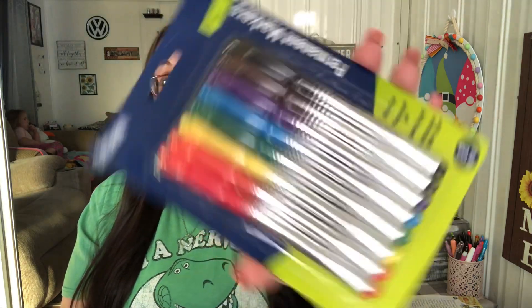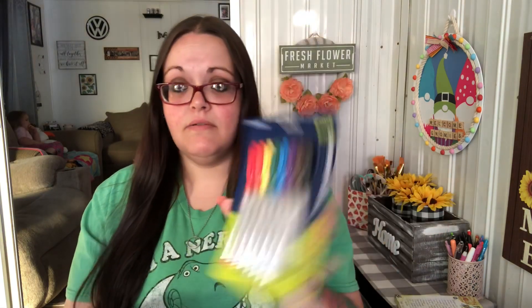I got these Office Hub permanent markers — ultra fine, quick drying, eight pack — for two dollars. It has all colors in it, so I got that for when I'm writing little notes in friend mail or on cards. I only got one Fourth of July thing.